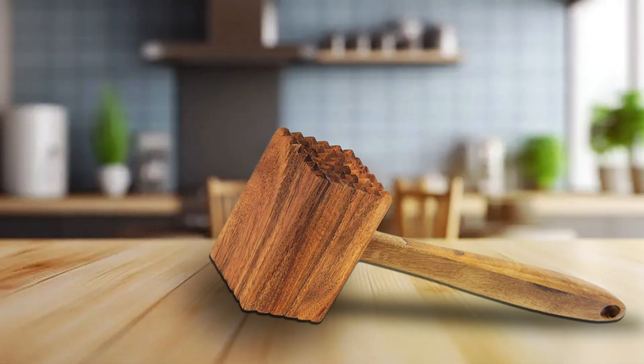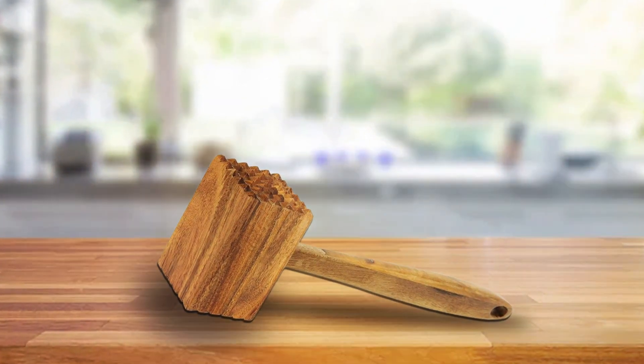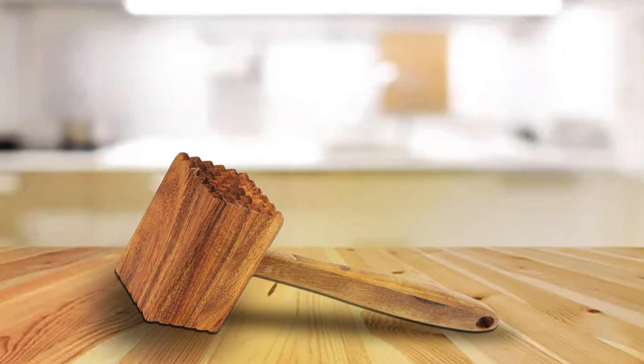And there you have it. Thanks for joining us on this flavorful journey through the best meat tenderizers. Don't forget to like, share, and subscribe for more kitchen tips, product reviews, and delicious recipes. Until next time, happy cooking and may your meals always be tender and tasty.